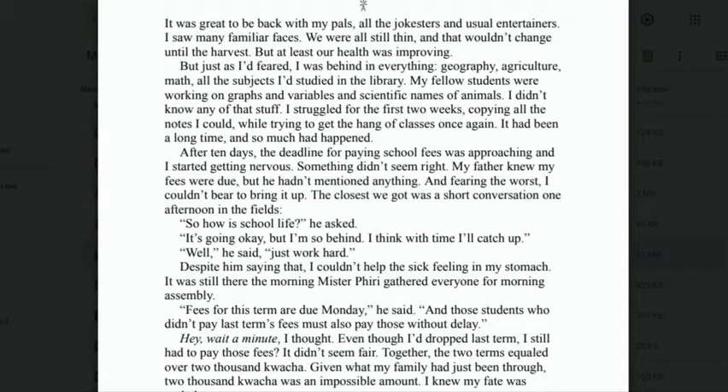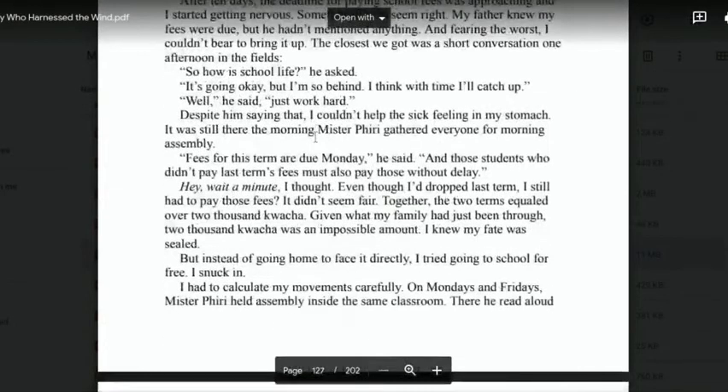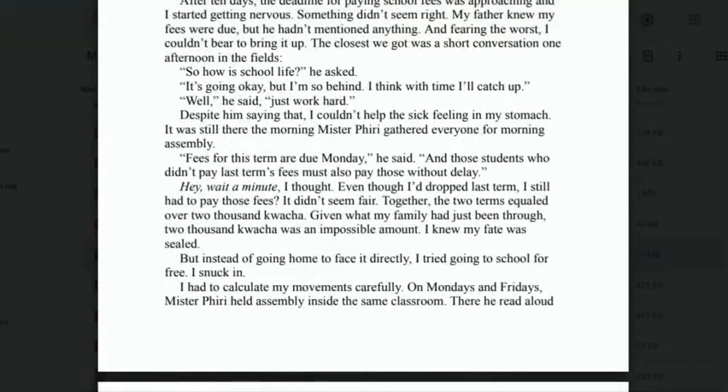'After ten days, the deadline for paying school fees was approaching, and I was starting to get nervous. Something didn't seem right. My father knew my fees were due, but he hadn't mentioned anything. And fearing the worst, I couldn't bear to bring it up again. The closest we got was a short conversation one afternoon in the fields. "So how is school life?" he asked. "It's going okay, but I'm so behind. I think with time I will catch up."'